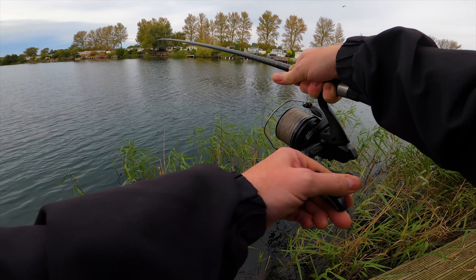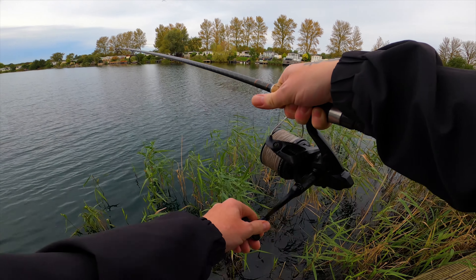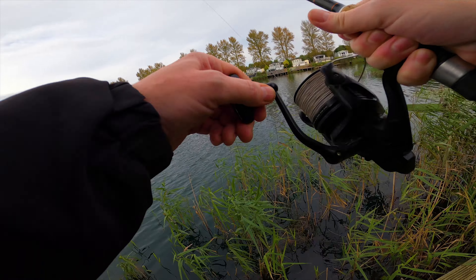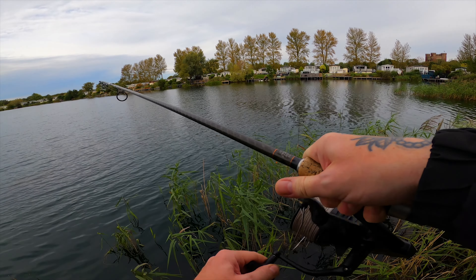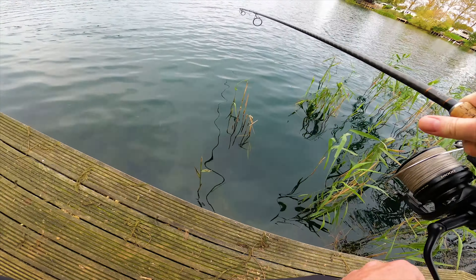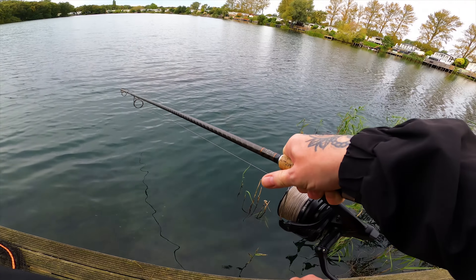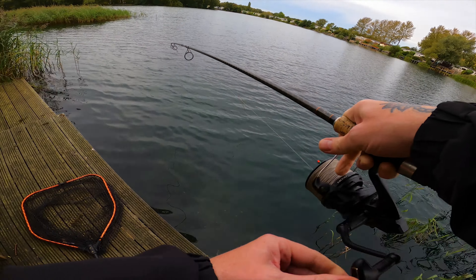What have we got? I don't know if it's a big pike or a small one. No, it's a small one. Still a nice looking fish though.